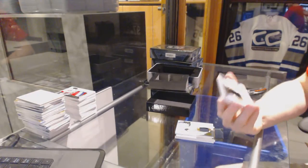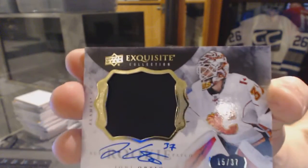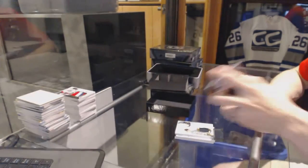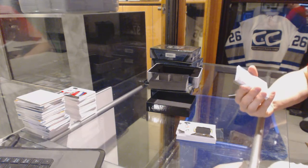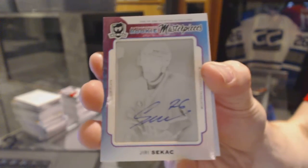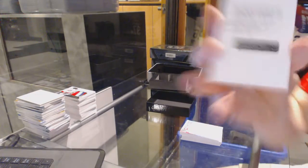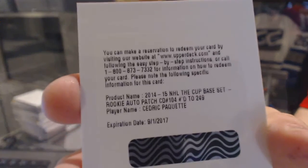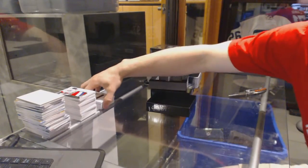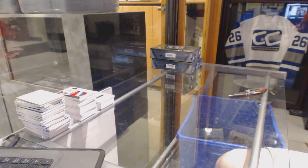We've got a one-color Exquisite rookie patch auto, numbered to 37 for the Calgary Flames — Yoni Ortio. Yoni Ortio, to 37 for the Flames. We've got a Rookie Masterpieces one-of-one autographed black printing plate from The Cup for the Montreal Canadiens — Yuri Sikura. And a redemption for a rookie patch auto, numbered to 249 for the Tampa Bay Lightning — Cedric Paquette.